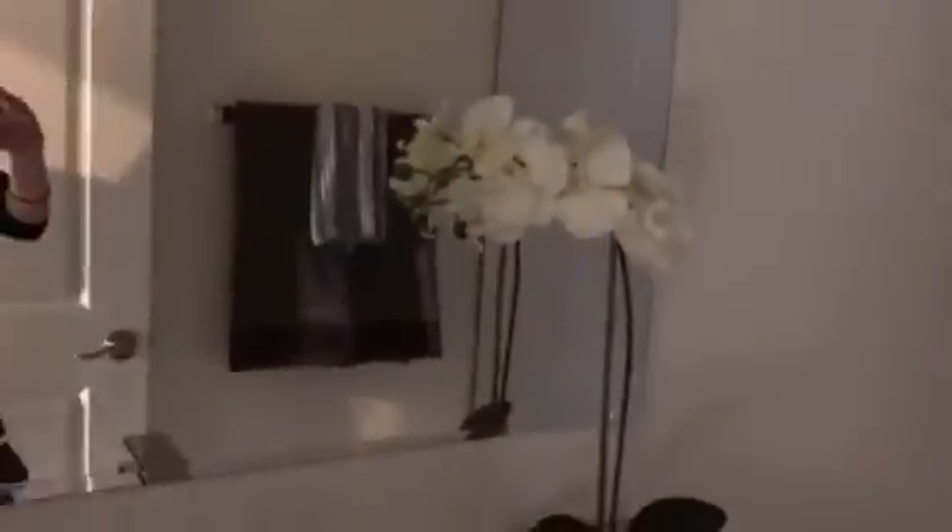And then upstairs is a really good sized bedroom. Secondary bathroom. Another bedroom. And then finally what they're calling the fourth bedroom — it's a little small, but it's certainly a bedroom.